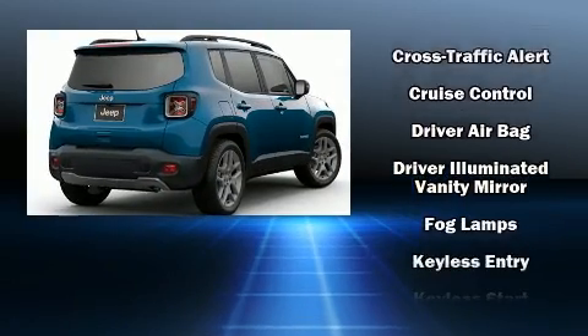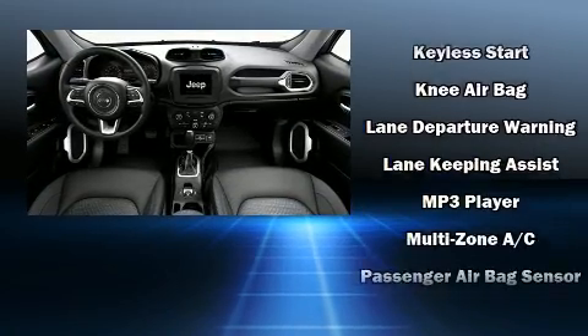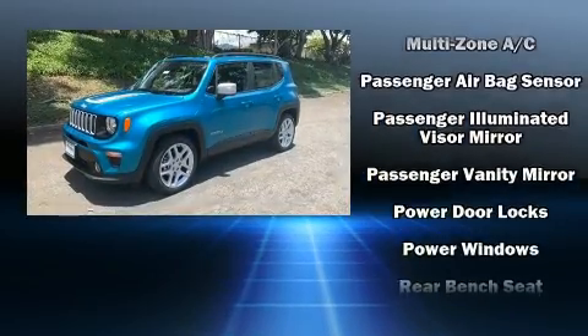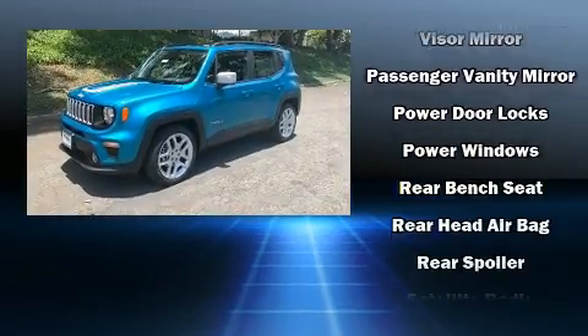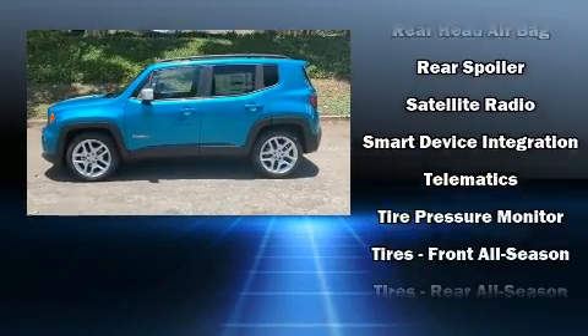Jeep ensures the safety and security of its passengers with equipment such as dual front impact airbags, head curtain airbags, traction control, anti-whiplash front head restraint, ignition disabling, an emergency communication system, and four-wheel disc brakes with ABS.